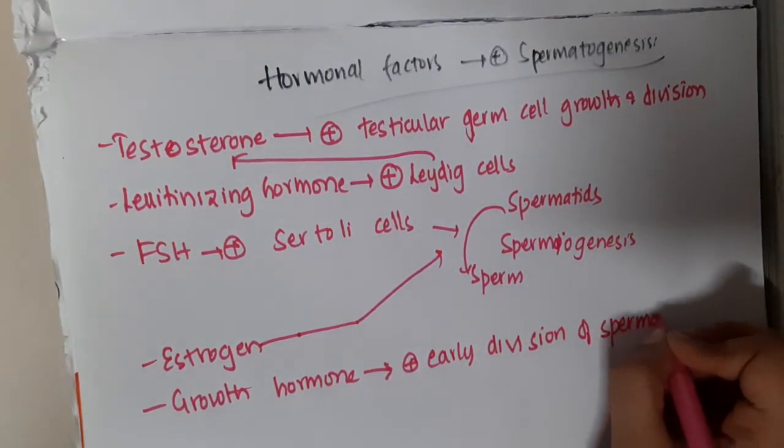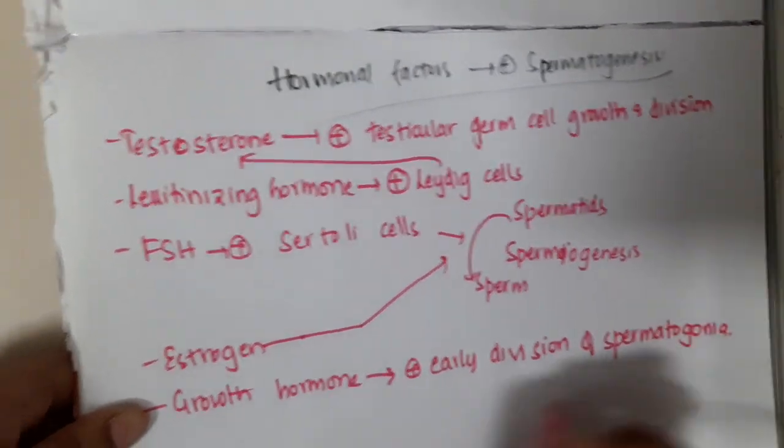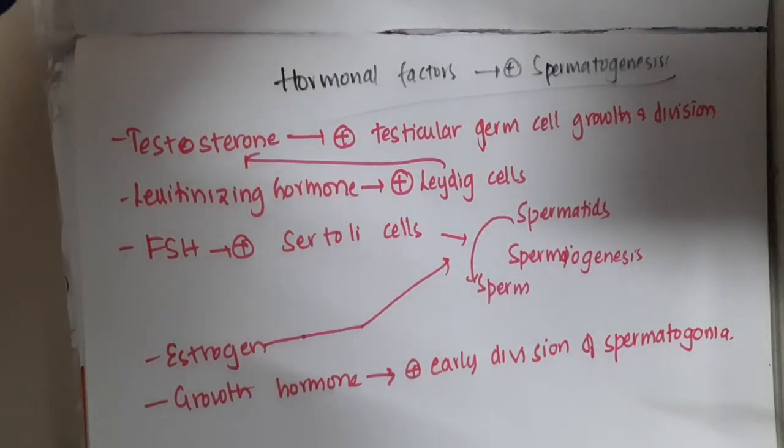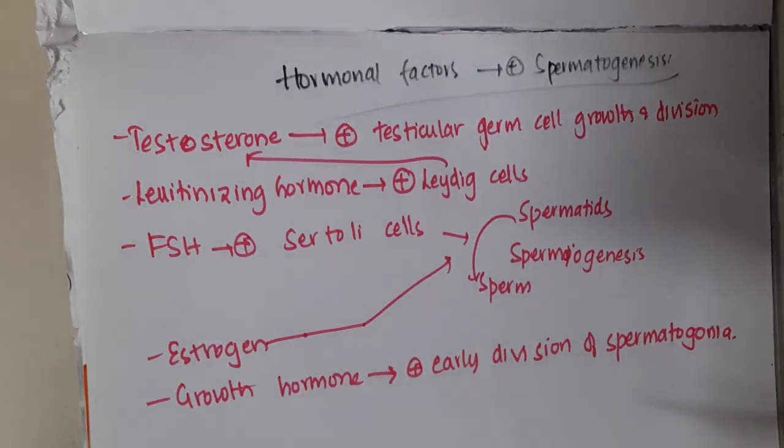So these are the different hormonal factors helpful in spermatogenesis: testosterone, luteinizing hormone, follicle stimulating hormone, estrogen, and growth hormone. Thank you for watching.